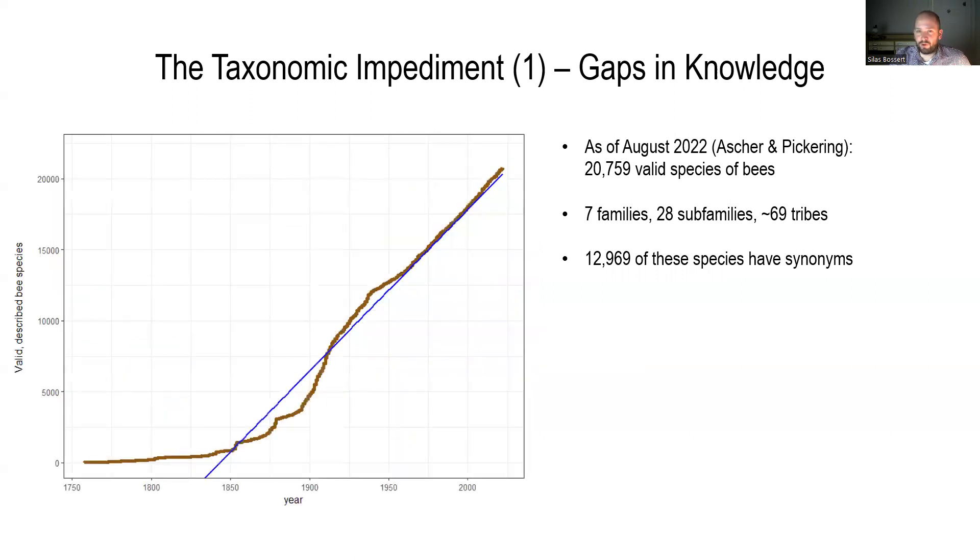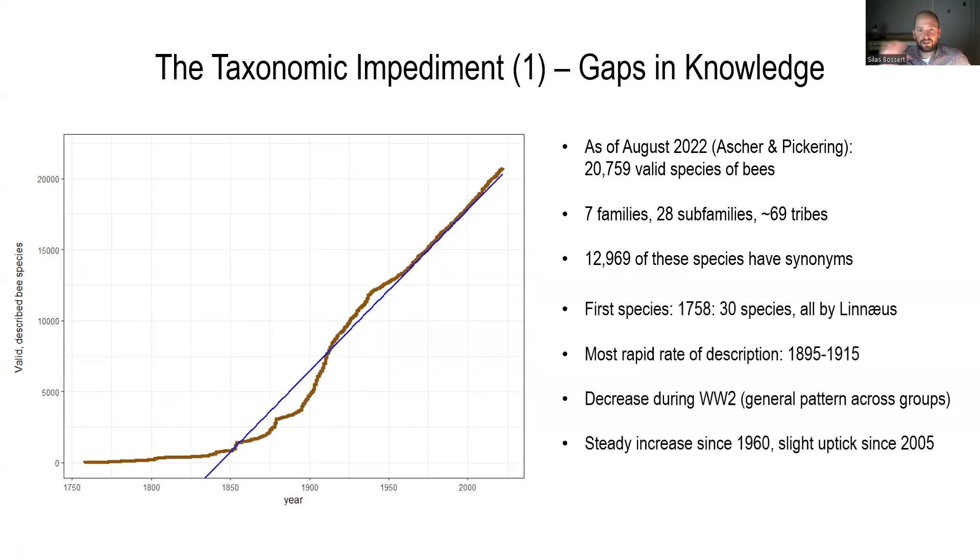Here is a species accumulation curve of bees — the number of valid described species through time. The first species were described by Linnaeus around 1758, when he described 30 species all at once. There was a rapid rate of description around 1905 to 1915, basically right up to the beginning of the First World War. There was a decrease during the Second World War, a general pattern across insect groups. Since the 1960s, there has been a pretty steady accumulation of newly described bee species, with even a slight uptick since 2005.